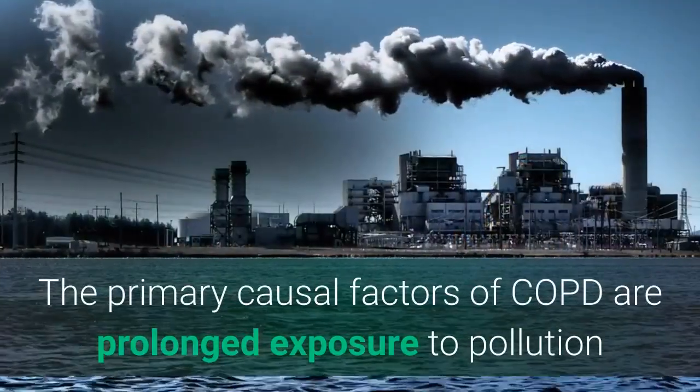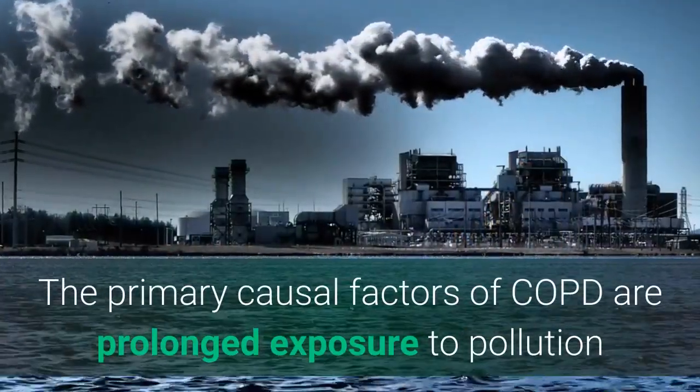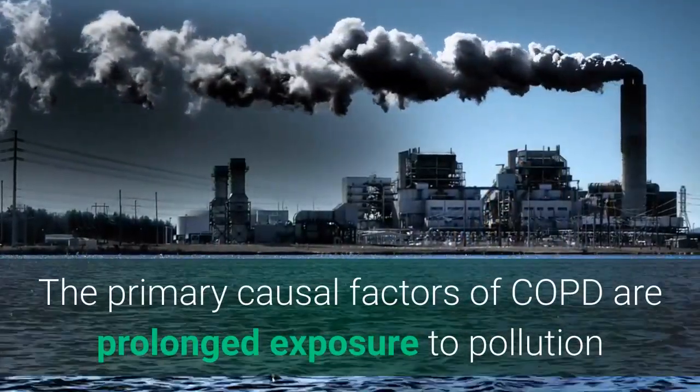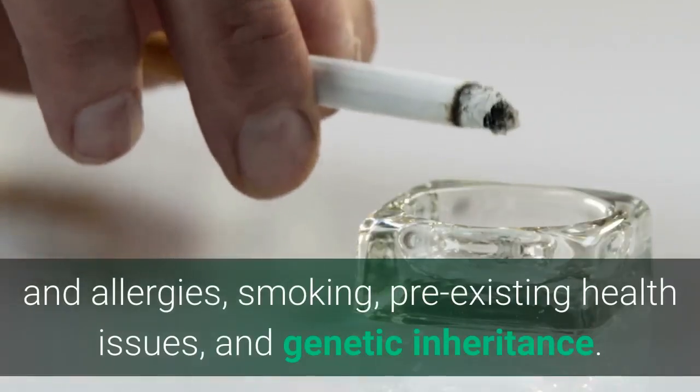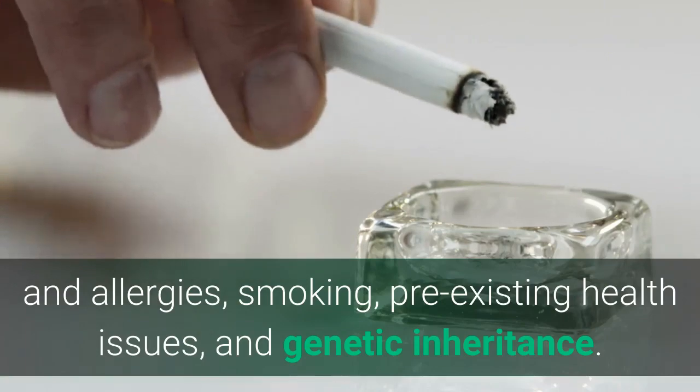The primary causal factors of COPD are prolonged exposure to pollution and allergies, smoking, pre-existing health issues, and genetic inheritance.